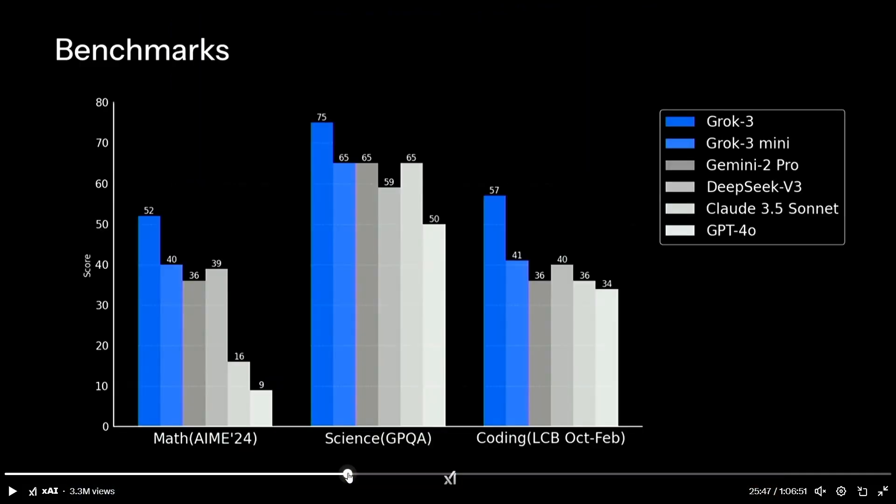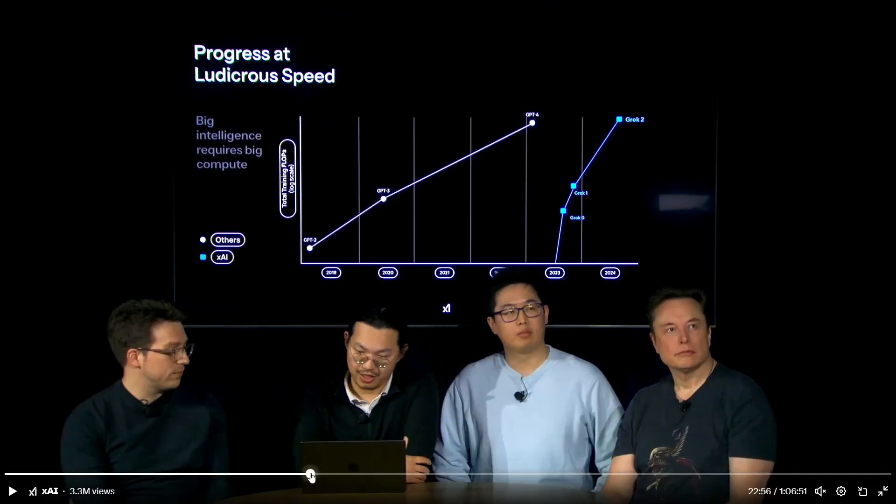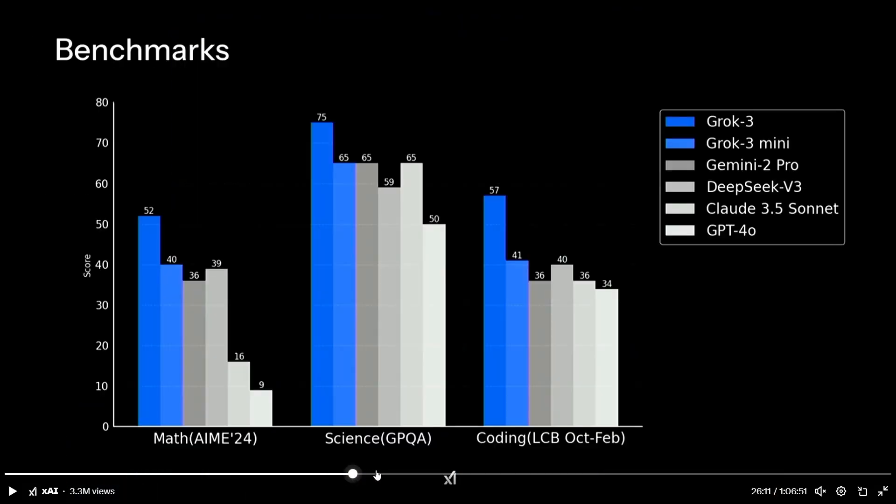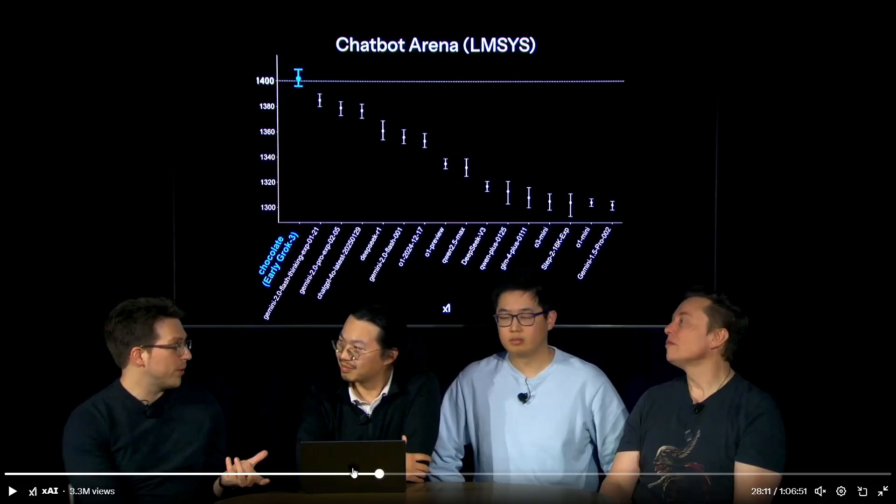The next thing they are saying is that Grok 3, which is a basic pre-trained foundational model, is on LMSYS. An early version of this model, which went by the name 'Chocolate', has got an ELO score of 1400 — the highest on the leaderboard — where users rank various models on various categories of chat abilities.